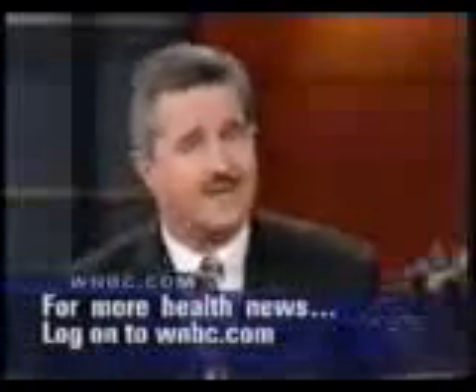The new test, including lab work and dentist fees, can run up to $215, but many medical insurance plans cover the cost — and it beats the heck out of finding out very late that you have cancer.